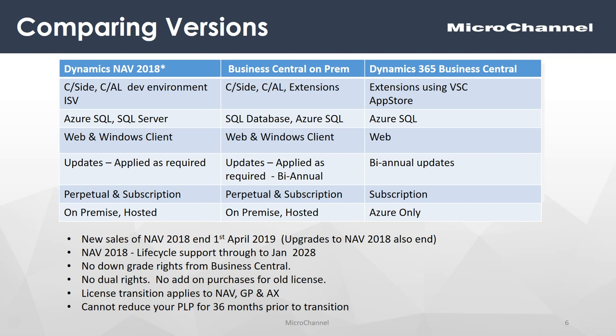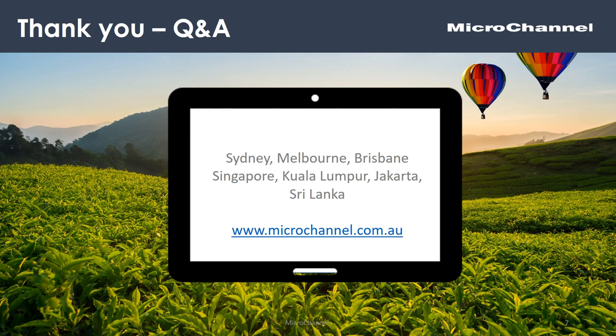The key dates: sales or upgrades to NAV 2018 effectively end in March 2019. NAV 2018 on Microsoft's lifecycle support goes through to January 2028, so you've still got quite a few years there. If you move to Business Central, there are no downgrade rights — you cannot move back to NAV — and no dual rights, meaning you can't use both at the same time. This license transition approach also applies to Dynamics GP and Dynamics AX clients. Importantly, you cannot change or reduce your NAV license in the 36 months prior to transition to qualify for this transition pricing. Please contact Microchannel or your partner — we're happy to work through and assist you on your journey.